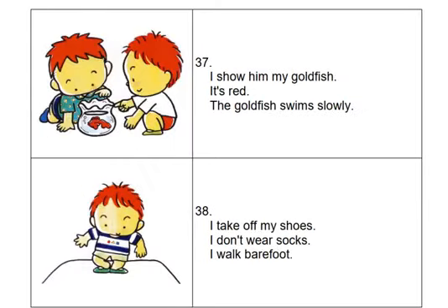I show him my goldfish. It's red. The goldfish swims slowly.